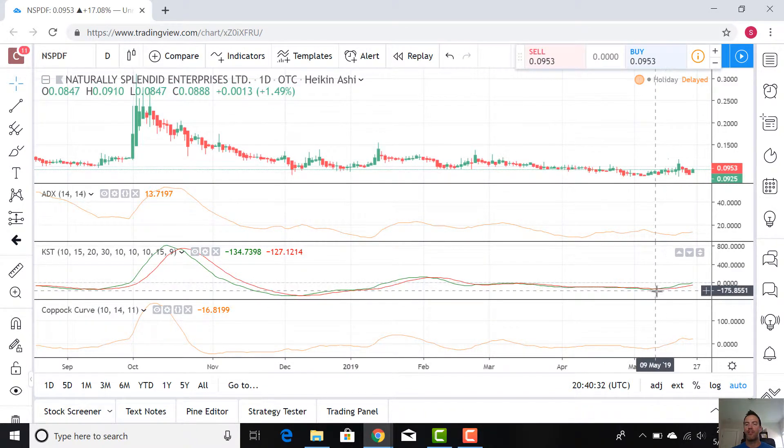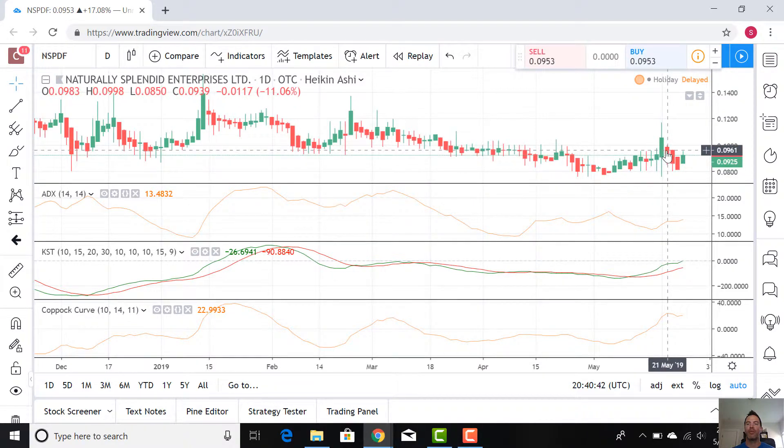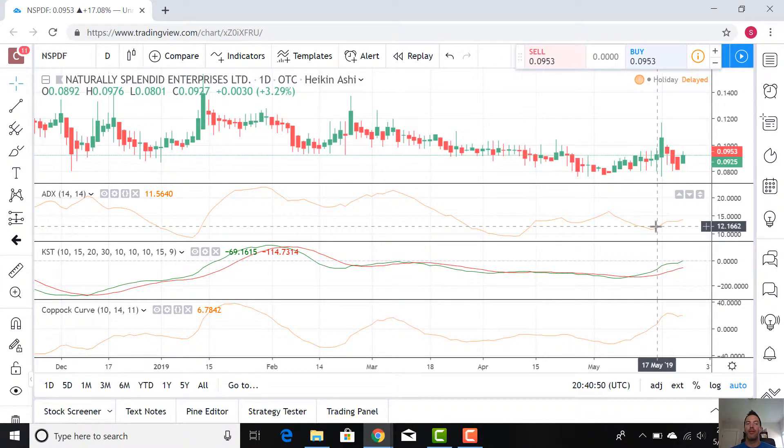Look what's recently developed here. We just had a cross — the KST just crossed right here. When we were about at $0.08, price went up to about $0.095. So that's kind of our bull signal. And our ADX is still staying pretty low.